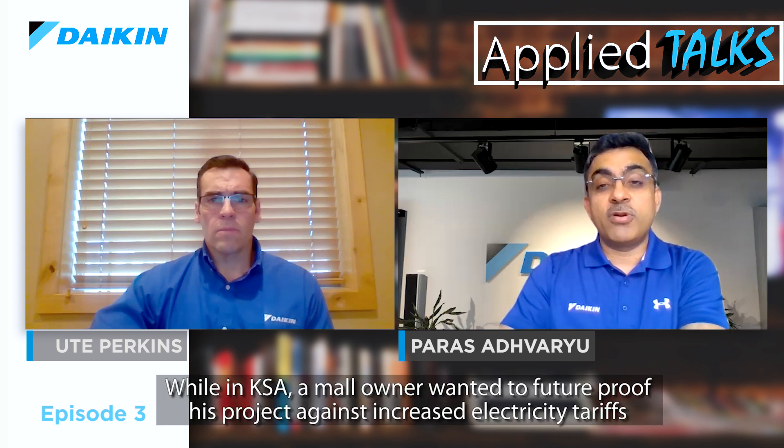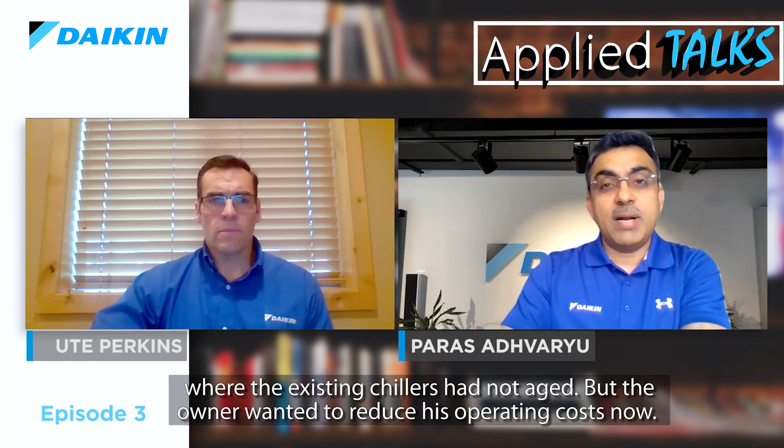Let me give you some examples. We executed an ESCO project last year in Dubai, where we replaced 15 reciprocating air-cooled chillers with gold-efficiency inverter chillers. In Saudi Arabia, a mall owner for his new mall wanted to future-proof his project against increasing electricity tariffs and opted for three platinum inverter air-cooled chillers. Recently, we also executed a replacement project where the existing chillers had not aged, but the owner wanted to reduce operating costs and went with five platinum inverter air-cooled chillers. Our largest market segment for air-cooled inverter chillers continues to be ESCO and replacement projects.